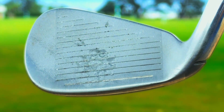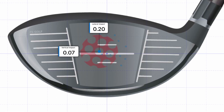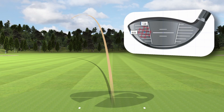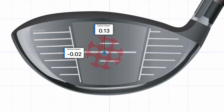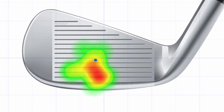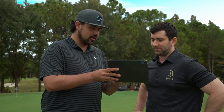But we didn't stop there. We are also bringing Face Impact Location to the Gen 2. For the first time on Mevo Gen 2, see exactly where you're making contact on the club face with unparalleled accuracy. Are toe strikes causing big hooks? Heel strikes causing big slices? Now you'll know. Use lateral and vertical impact data to see the true center of your strike. Watch as your strike pattern improves session after session, shot after shot.